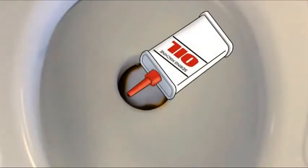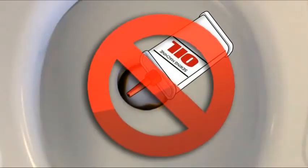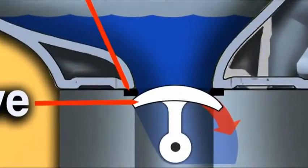Petroleum-based lubricants can damage seals, causing them to swell and distort, leading to a leaky RV toilet.